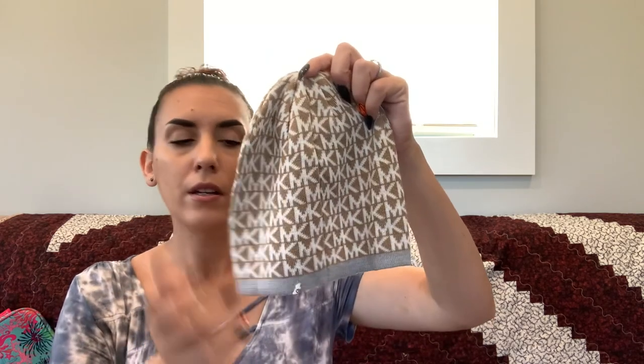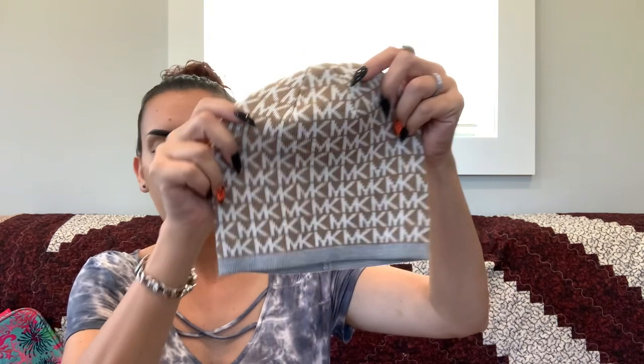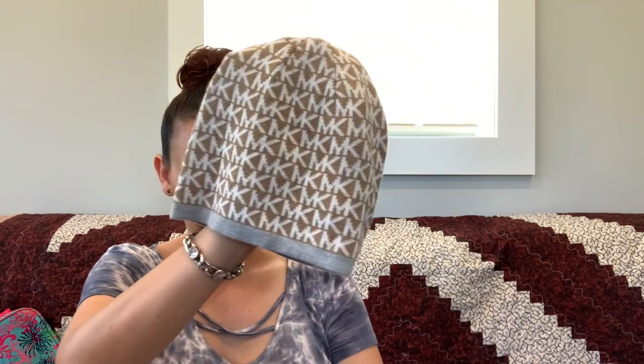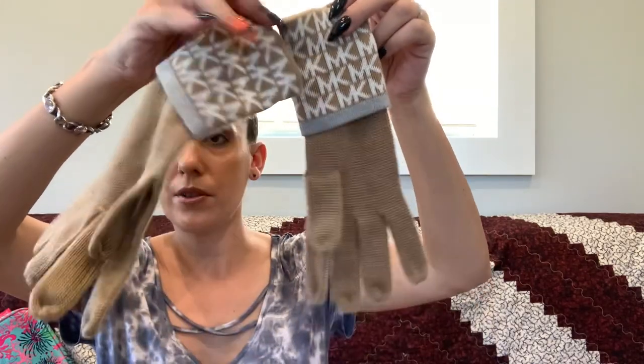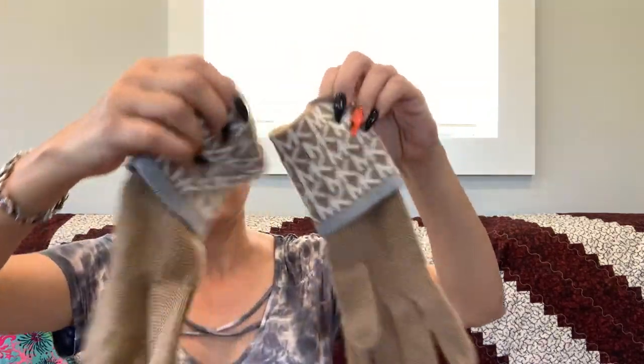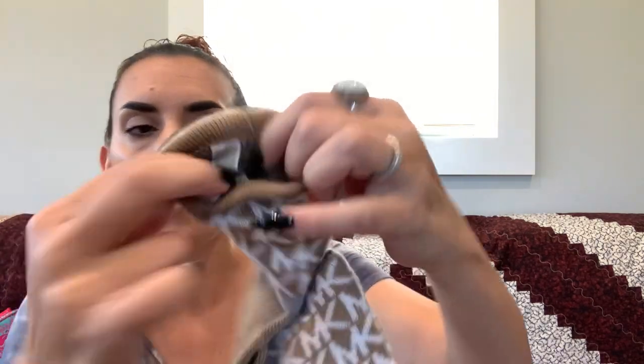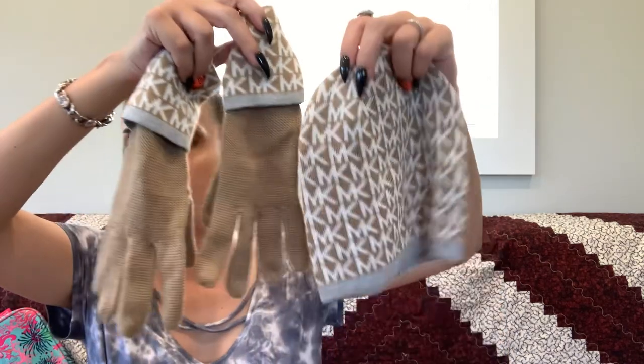Then we have a Michael Kors little beanie hat with a fuzzy pom for $12, and the matching gloves also for $12. I believe they're new — still attached with no signs of wear. So $12 each in case you don't want both — hat and gloves available separately.